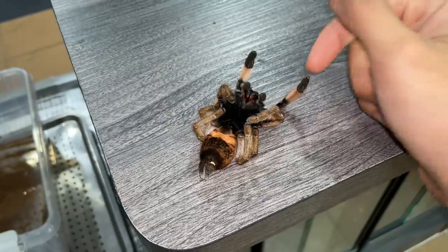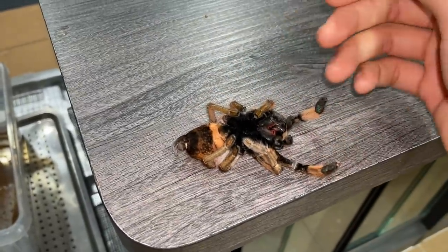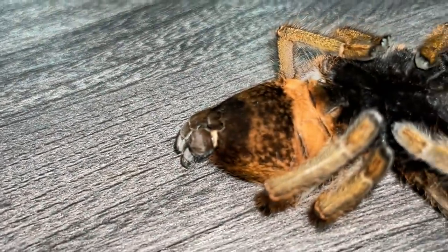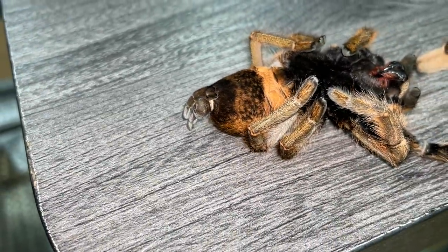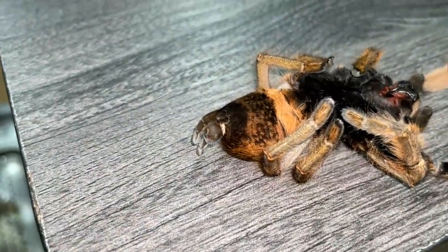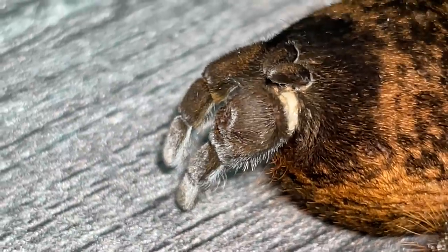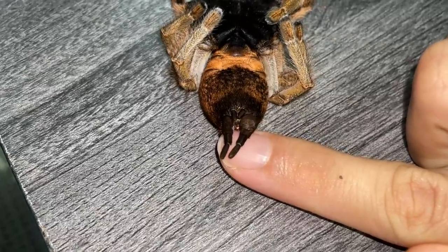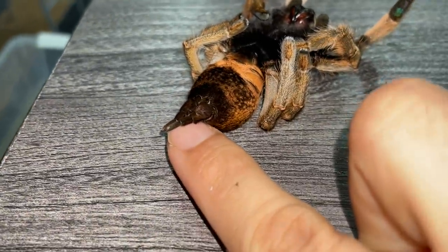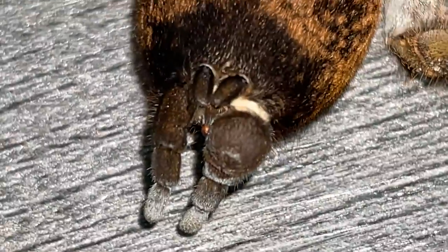Who said tarantulas can't get tumors? Fish can have tumors and I'm pretty sure tarantulas can as well — after all, they do technically have blood. I am 100% certain that is what caused this death. Just look at the difference in the two spinnerets — one is perfect and one is fully swollen. I don't know what I'm going to do with her.